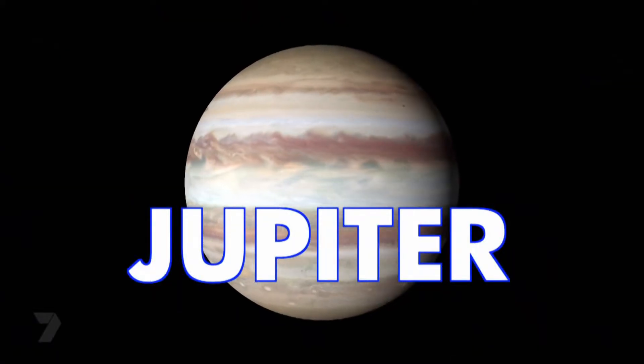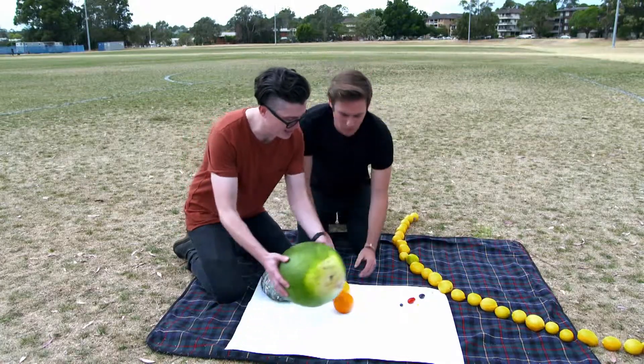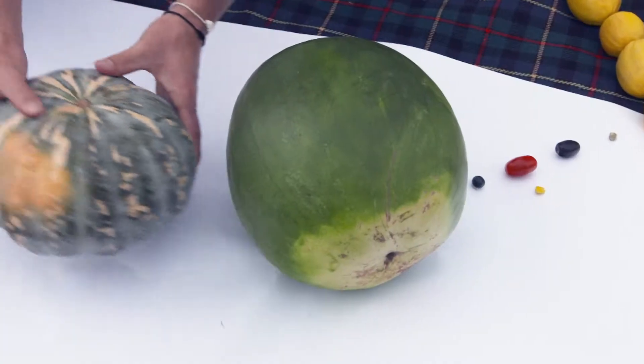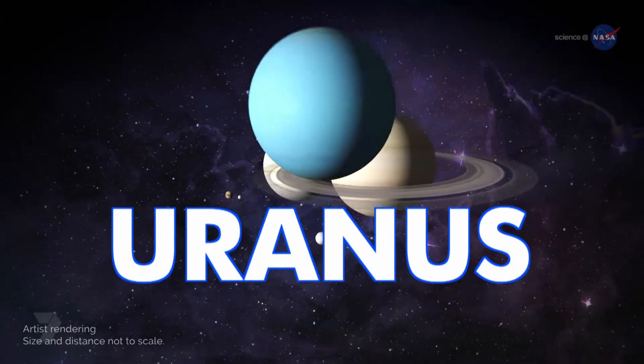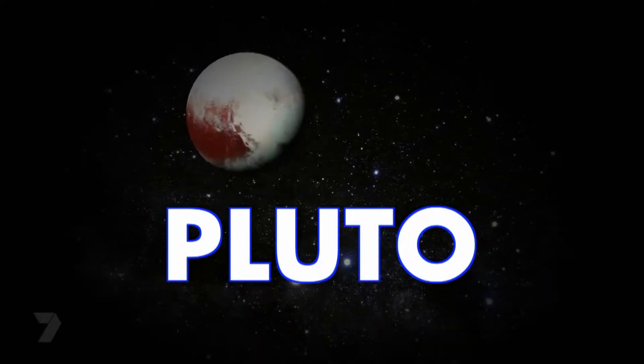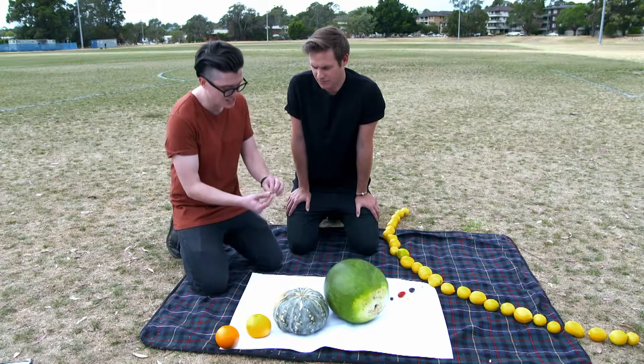Now up next is Jupiter, which is pretty big, so we're going to represent it with a watermelon. After that, still pretty big, is Saturn — we have a pumpkin for that. Then next up is Uranus, which is going to be represented with a grapefruit. And then we have an orange to represent Neptune. And even though we don't consider it a planet anymore, we'll include Pluto — it's about the size of a peppercorn.